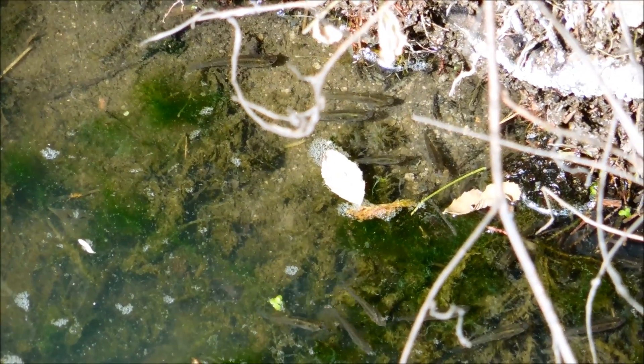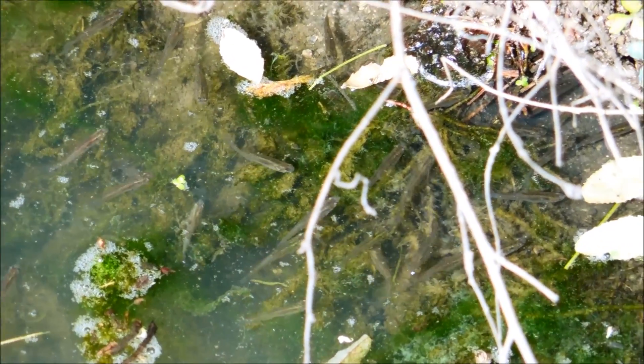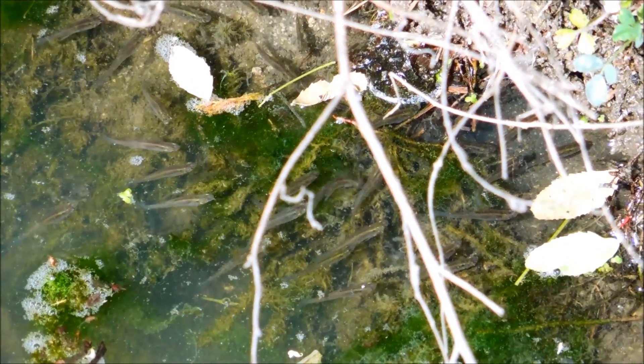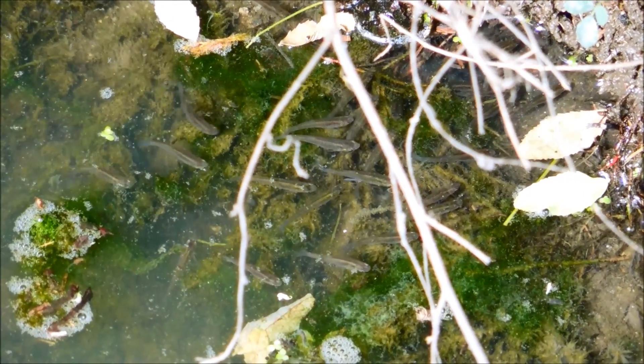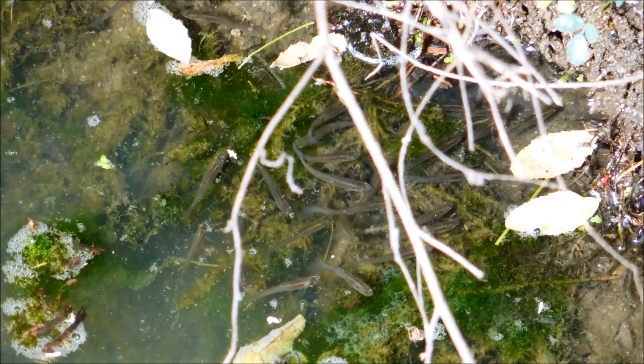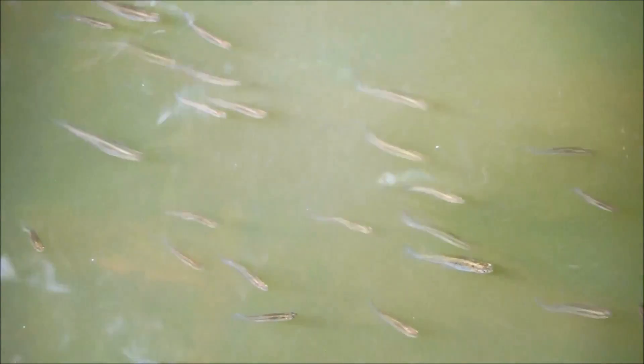The downside of introducing these fish everywhere — which has been done worldwide — is that they kill off native fish with their aggressive behavior and tend to dominate in murky, low-oxygen environments that bigger fish can't thrive in. Mosquito fish were intentionally introduced in many areas of the world with the goal of decreasing mosquito populations and helping to eradicate malaria.